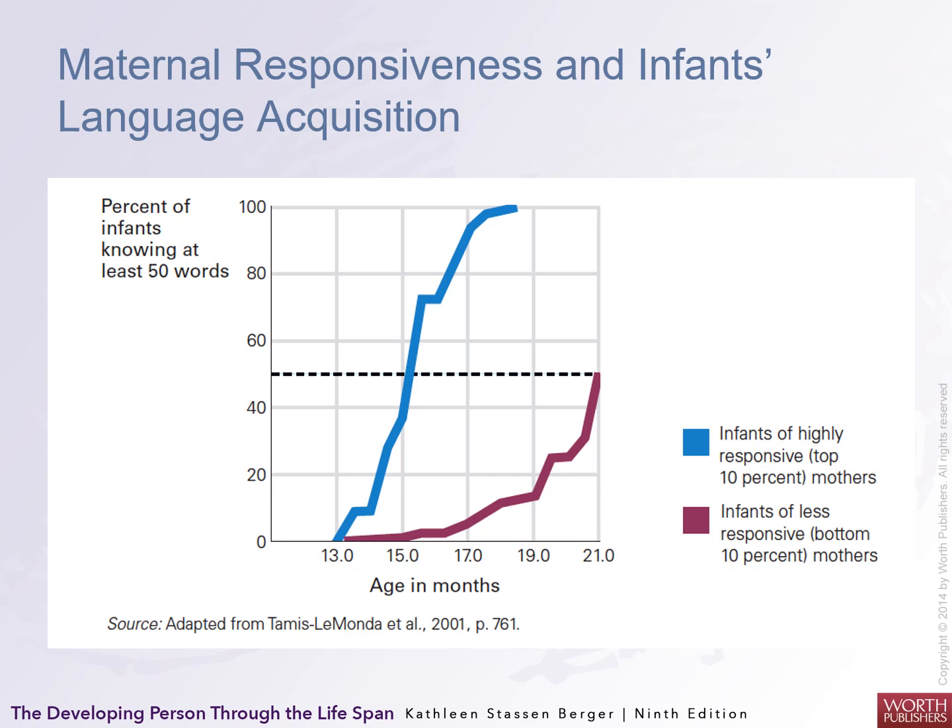Maternal responsiveness to infants' language is interesting. Infants of highly responsive mothers, in the top ten percent, experience vocabulary that explodes and explodes early. Infants of less responsive mothers, in the bottom ten percent, lag and reach nearly half the vocabulary by twenty-one months. The moral of the story is that mothers and fathers need to read to their children and talk to them.